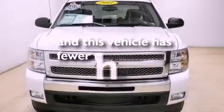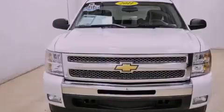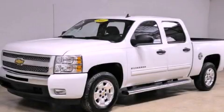This vehicle has fewer than 23,000 miles on the odometer. This automobile won't last long at this price — call and arrange a test drive now.